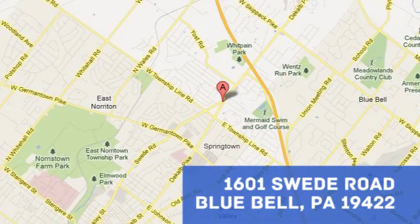Blue Bell Motorcars. Click or stop in today at 1601 Swede Road in Blue Bell, Pennsylvania.